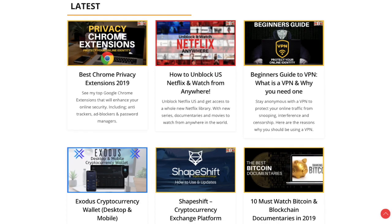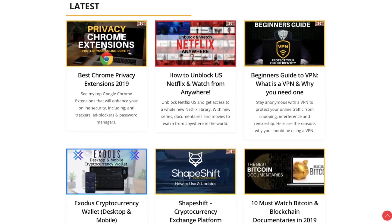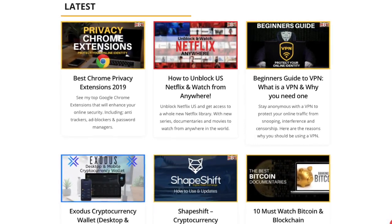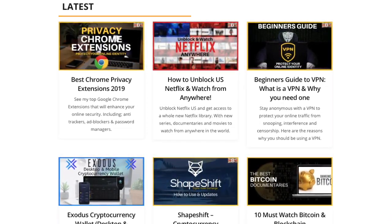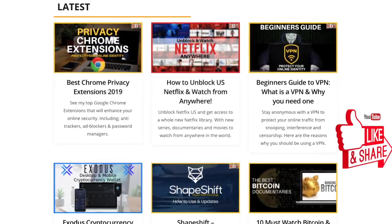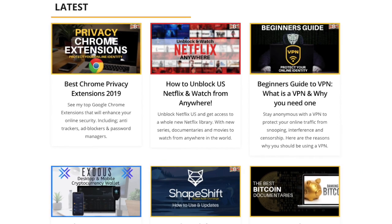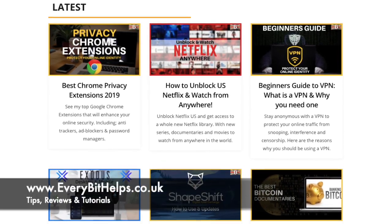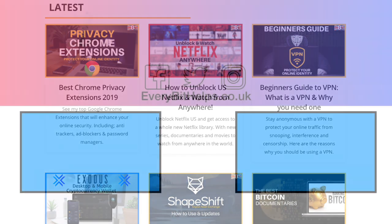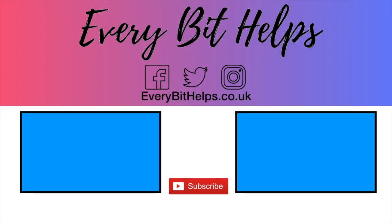So that's just a few of the many Chrome extensions available for privacy. If you'd like to recommend any, please feel free to put them in the comments below and I'd be happy to create a video around these. I hope you enjoyed this video today — if you did, please give me a like, hit the subscribe button, and head over to my website at www.everybithelps.co.uk for more detailed reviews and tutorials. Thanks, and I'll see you soon.